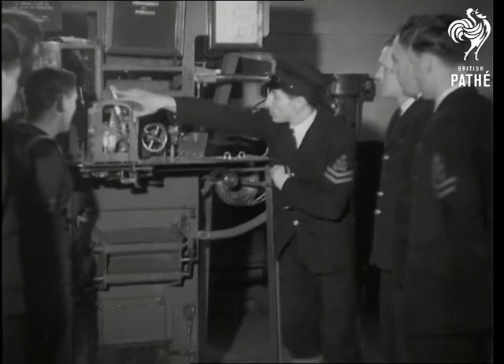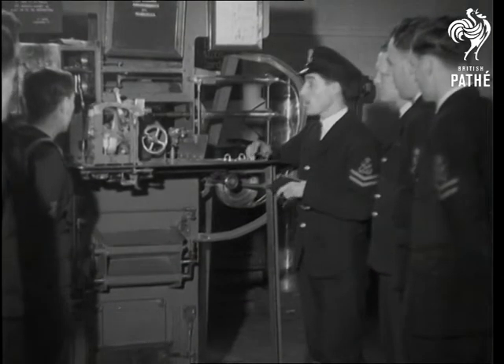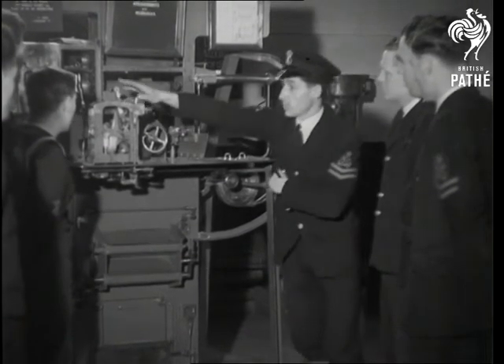Loading instruction. Slick loading might make all the difference between a hit and a miss. It's all a question of knowledge and teamwork. The guns want feeding and the men are hungry to learn, so you can bet your boots that when the time comes they'll put up a grand show.